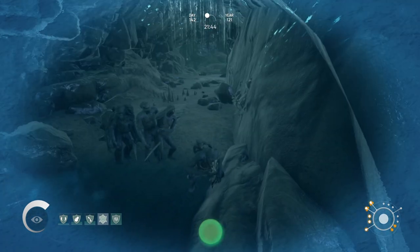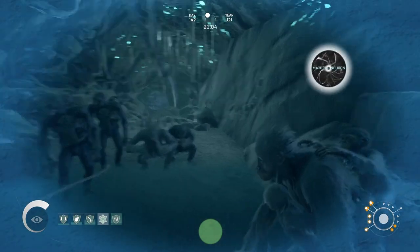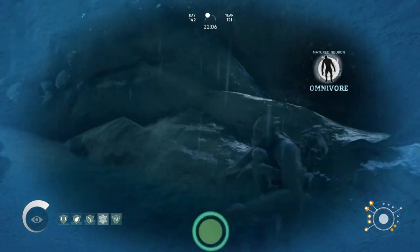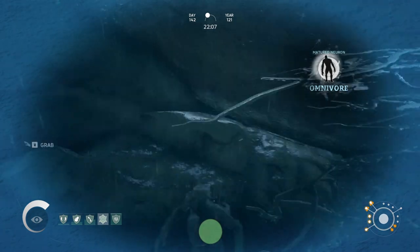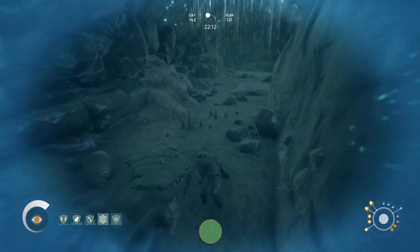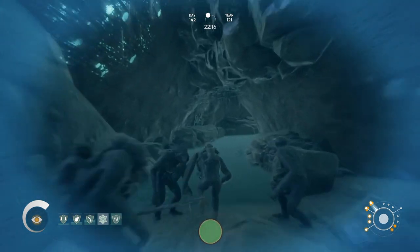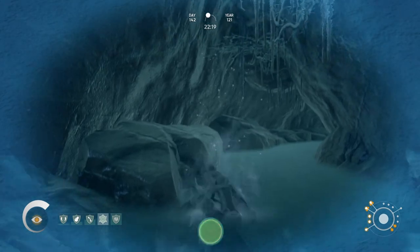So that is our objective today. We have apparently matured that neuron, which means we don't have to eat that fungus anymore — we can leave it alone. Apparently not good eating, so we're just going to ignore the one we had picked just in case, and we are going to head back through the caves.